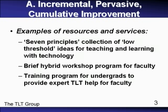This is just a short video, so I'm only going to give a few examples in each area. Let's start with incremental, pervasive, cumulative improvement in teaching and learning with technology. One of the themes guiding a lot of our work is Chickering and Gamsen's Seven Principles of Good Practice in Undergraduate Education. We've got evaluation tools organized around those seven principles and a collection of low-threshold ideas for improving teaching and learning with technology. We've got a brief hybrid workshop program to help faculty make improvements a little bit at a time, and we help undergraduates learn how to provide expert consulting help in teaching and learning with technology for faculty.